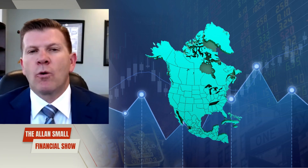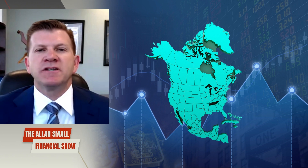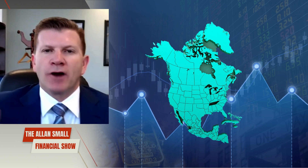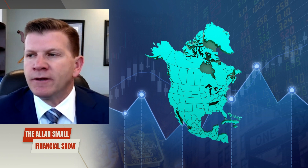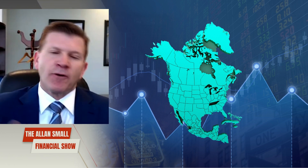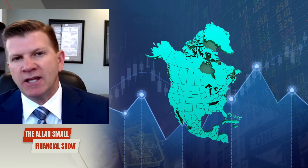Our last topic before we get to your questions, as I said off the top of the show, is the major indices. We have a chart on all the major indices here. Let's start with the NASDAQ. Before I get into that, let's discuss why it's important to understand the makeup of each index.